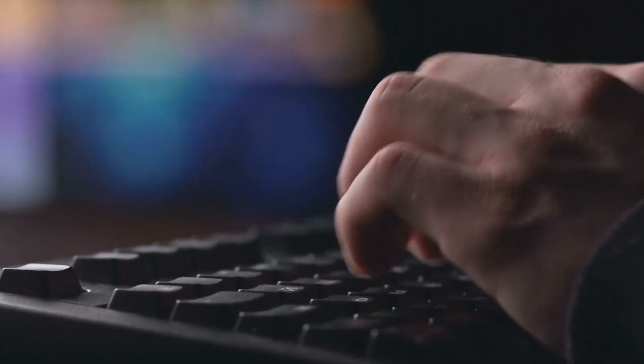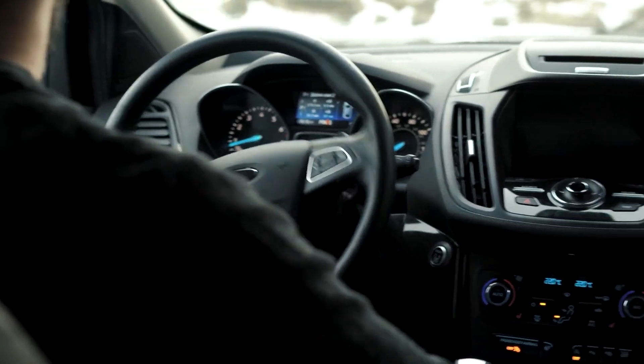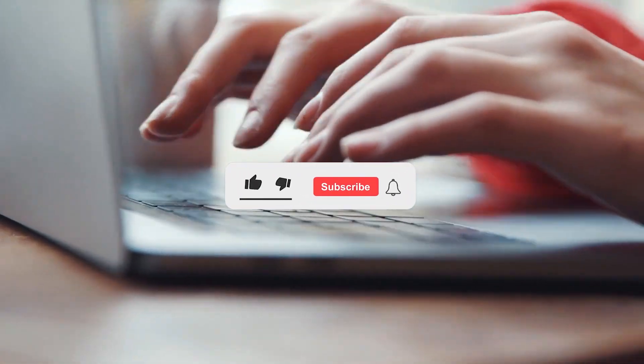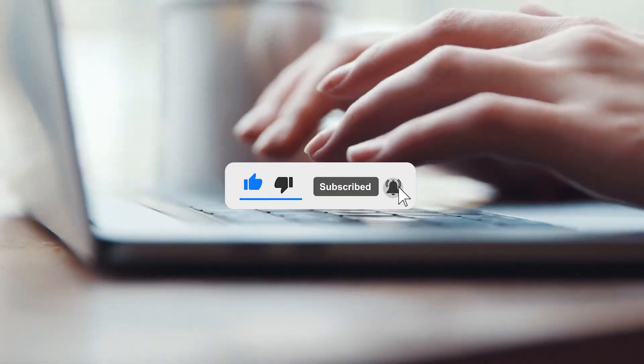Now, we want to hear from you in the comment section below. What do you think about the Lucid Air GT? Are you ready to make the switch to an EV? Thanks for watching! I'm Jules. Please subscribe to our channel for more technology updates, and like and share this video. If you're still not convinced, we recommend you check out our next video to learn more about how two EV brands stack up against each other. Make sure to click and watch the next video!